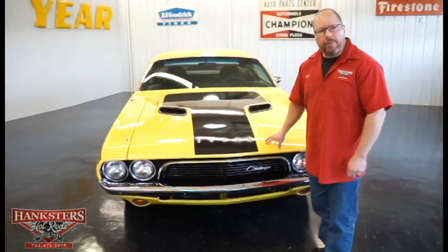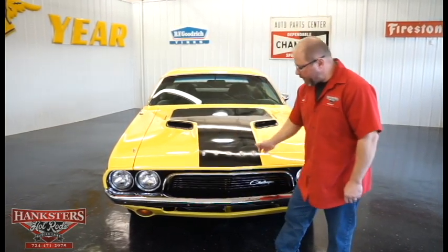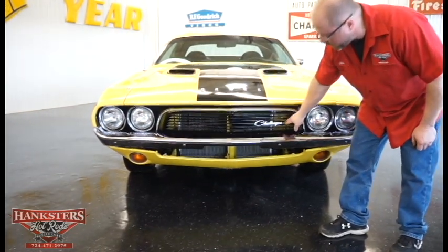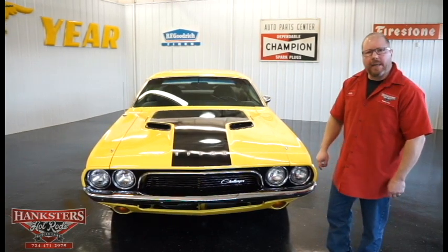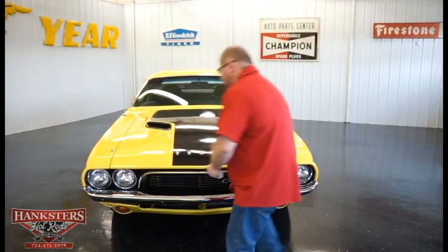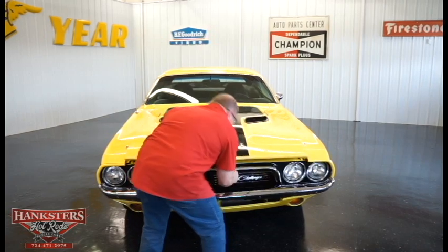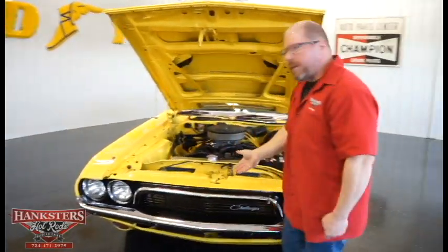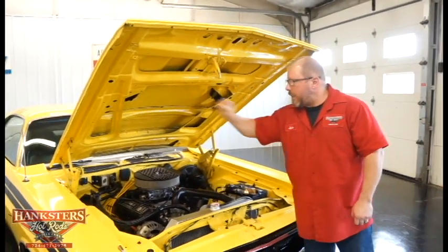Coming back towards the front, you'll notice the matching 340 emblem on the hood and the RT stripes running all the way to the front, with the fender-mounted turn signals on both sides. This is the stock hood, and all the gaps and elevations are good. You can see the black striping as part of the RT package, the Dodge emblems up front, and the grille looks to be in great shape — all black — with the Challenger script emblem. The chrome front bumper, headlight bezels, and lenses are all in great shape. Opening the hood: the latch, hinges, and springs all work and hold the hood up properly.